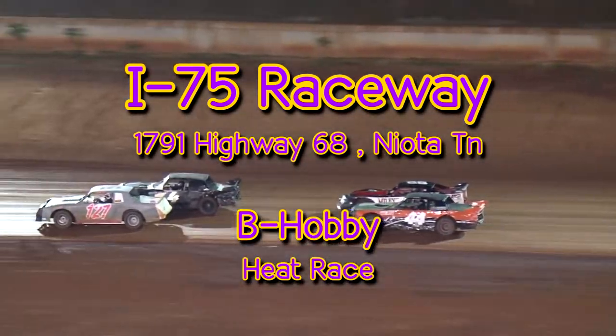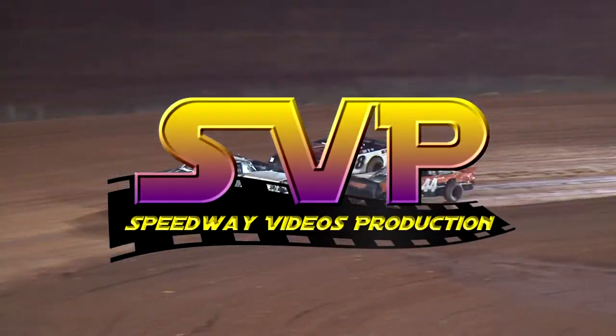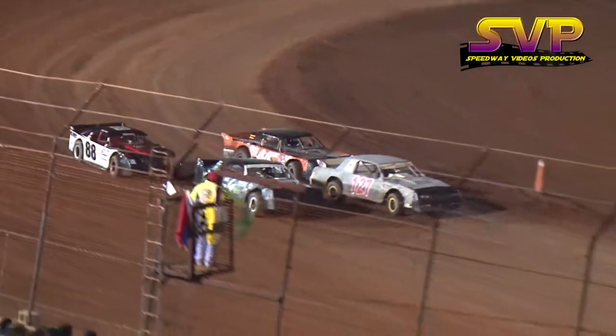Sportsmen and late models, they need you in staging for qualifying. Here comes the field out of turn four and it's on at I-75.